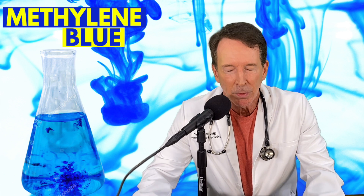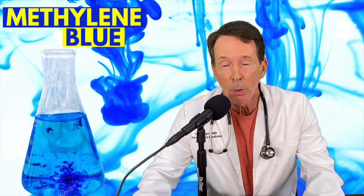It also inhibits nitric oxide, and we've talked about nitric oxide before — there are pros and cons. The pros are that it helps ED and blood pressure; it's a vasodilator. But nitric oxide is also a free radical, and methylene blue inhibits it. So there are uses for both. I certainly use a little bit of both, and if you want to find out how I do it, come in and talk to us at the office.